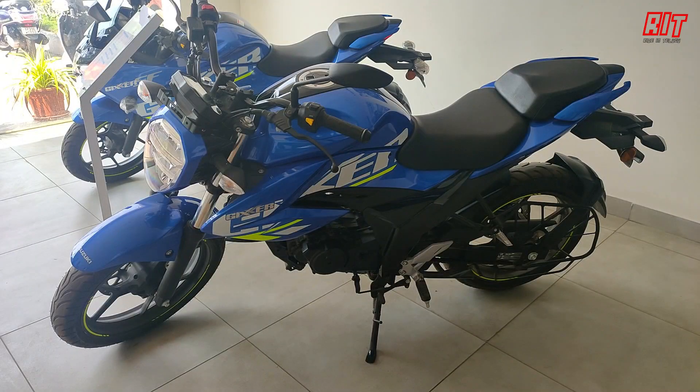Hi friends, welcome to Redding Thiragui channel. Suzuki Motorcycles — one of the most selling, youth-preferable sports bikes is the Suzuki Zixxer BASX 150cc vehicle.